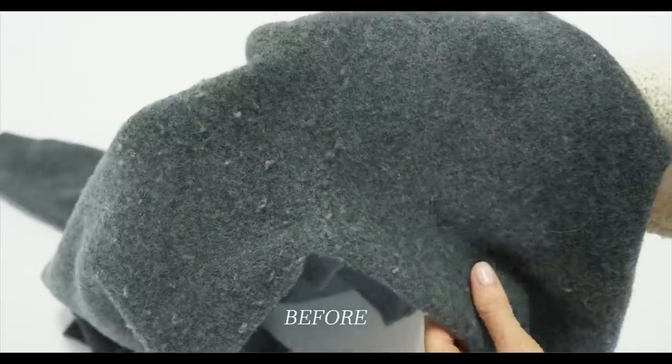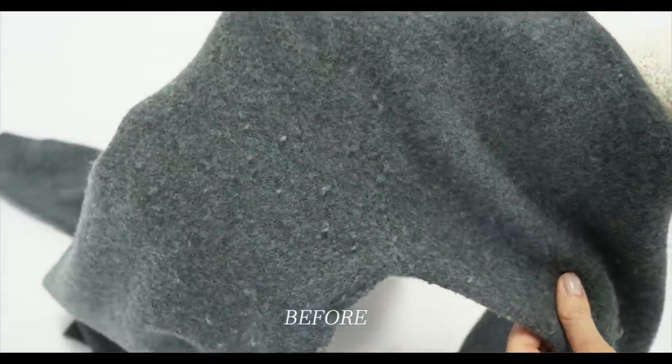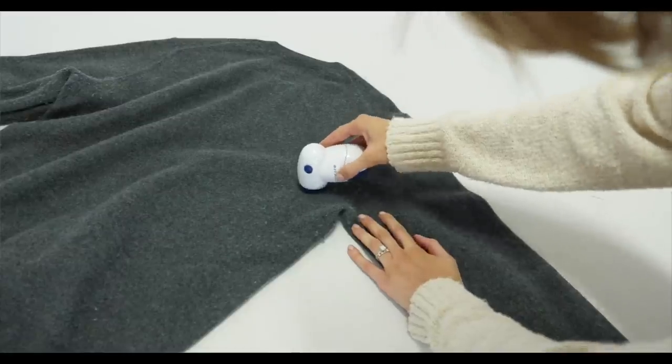If you already have a sweater that has shown signs of pilling or shedding, no problem — I've got you covered. All you need is one of these, which is a fabric defuzzer. You turn it on and just rub it over top of where the pilling or shedding is taking place. I'm using one of my husband's Club Monaco sweaters here just to show you because his was pilling really badly.